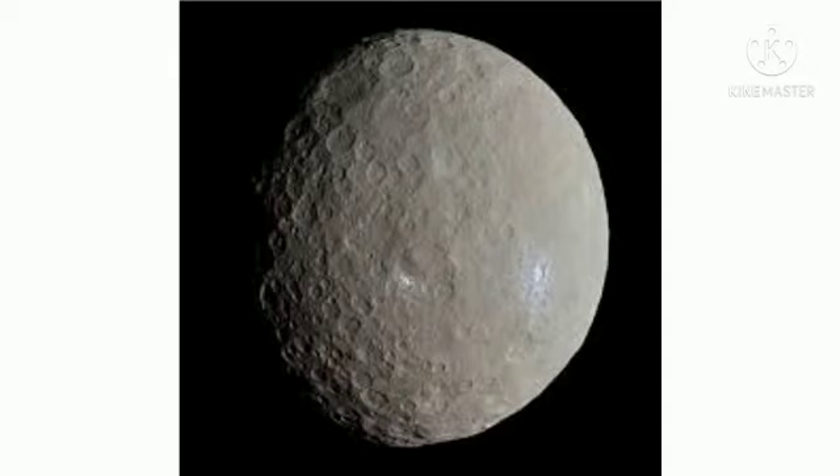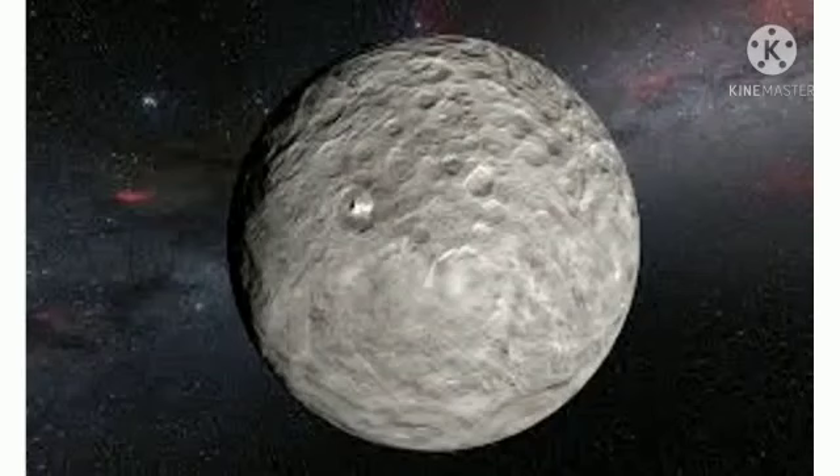Pluto has an eccentric and inclined orbit. It has been visited once by a spacecraft. Pluto sometimes has an atmosphere.